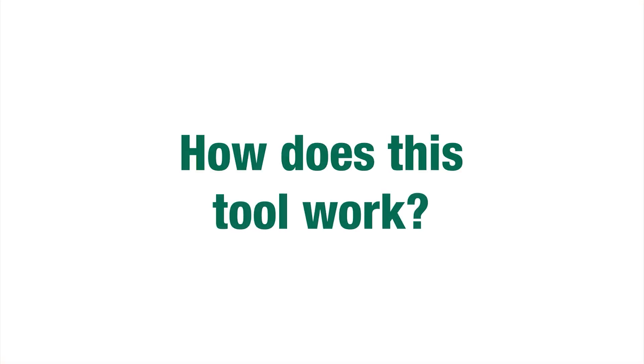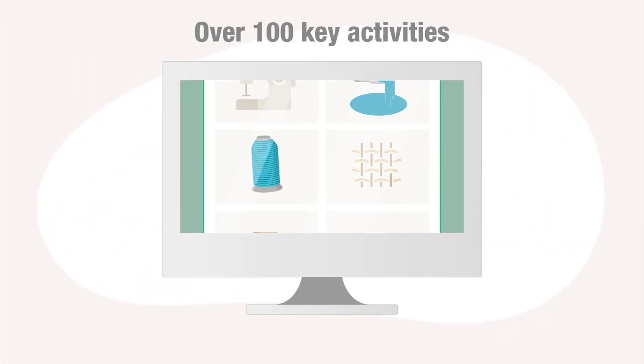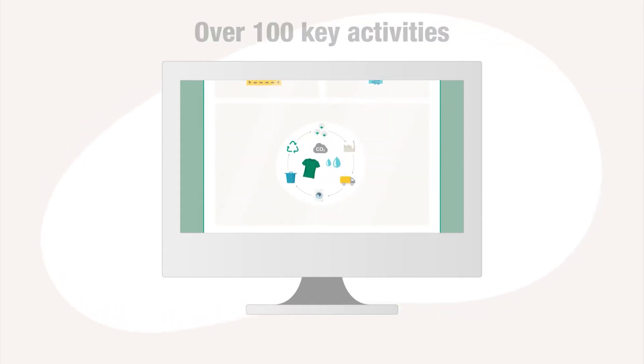How does this tool work? Together with industry experts, we identified over 100 key production activities. These are the basis for the footprint calculations.